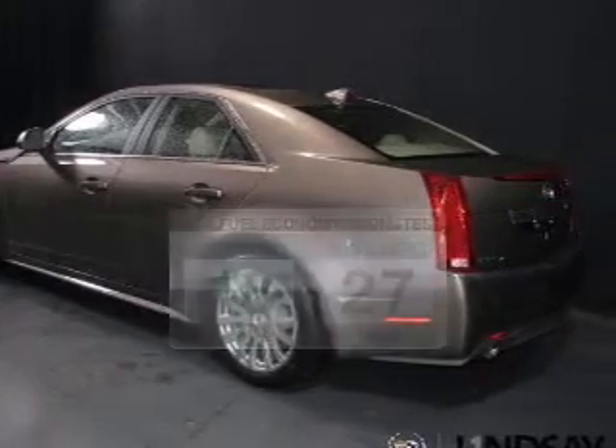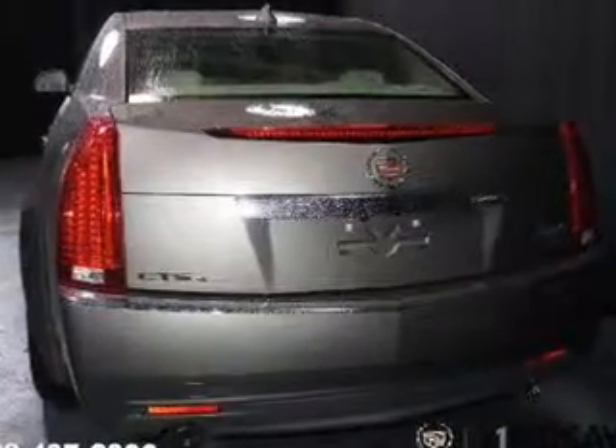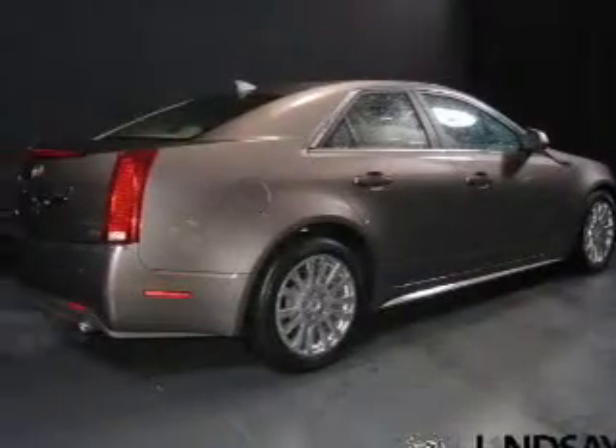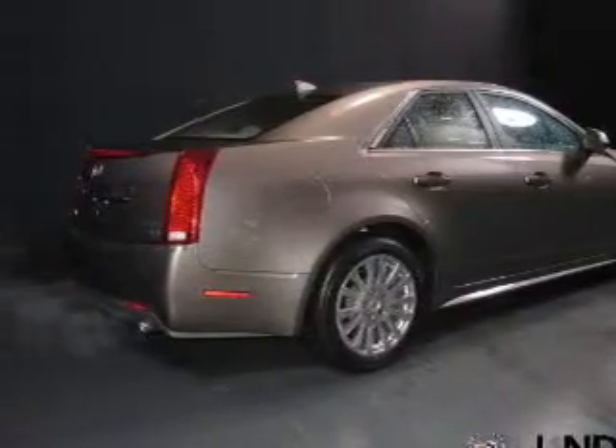The powertrain includes all-wheel drive with a solid six-cylinder engine connected to a smooth-shifting six-speed automatic transmission. GPS navigation will guide you to your destination. A premium sound system is just one of the benefits of owning this vehicle. Anti-lock brakes help you bring your vehicle to a safe stop.